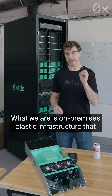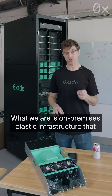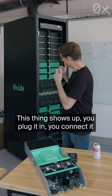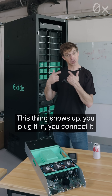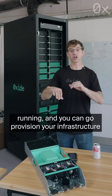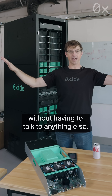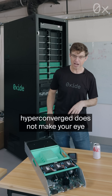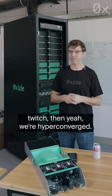What we are is on-premises elastic infrastructure that includes everything you need in this Oxide rack to deploy your infrastructure. This thing shows up, you plug it in, you connect it to networking, you get a BGP session up and running, and you can go provision your infrastructure without having to talk to anything else. If that's hyper-converged for you and that term doesn't make your eye twitch, then yeah, we're hyper-converged.